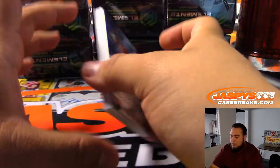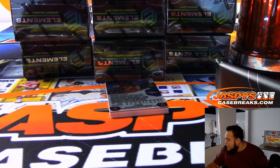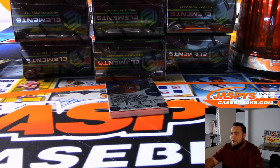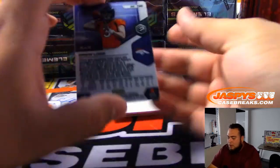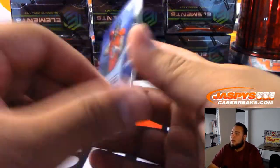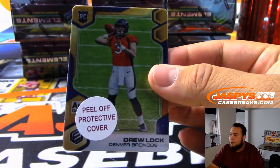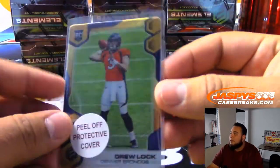I don't know how these cards are placed or where the autographs are just yet, but I guess I'll figure it out as we go on. The first one is Drew Lock — I'll keep the protective cover on; that's for you guys if you want to. There you go, Denver Broncos.